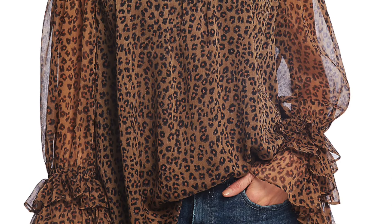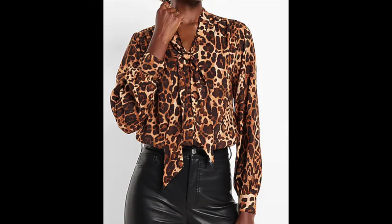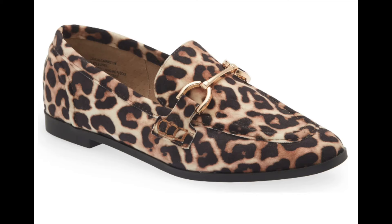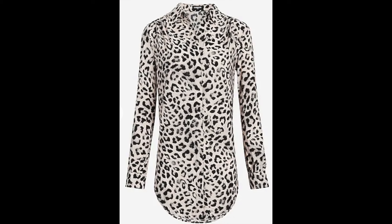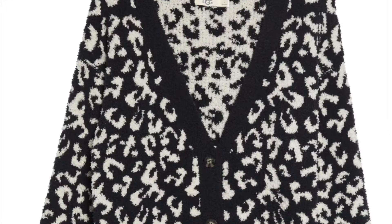Animal prints are a great way to express yourself and can be used in many ways. For example, consider this shirt from Express. I'm seeing a ton of leopard, zebra, and cheetah prints this season. You can find animal prints in clothing, shoes, and jewelry, so you don't have to limit this trend just to your clothes. From one-piece jumpsuits to short skirts, dresses, or even shoes — animal prints are always in style. I love to pair an animal print shirt with black heels for a night out; it's super stylish and classy.